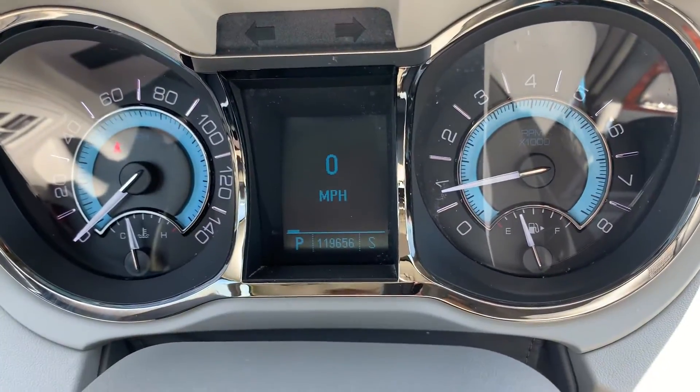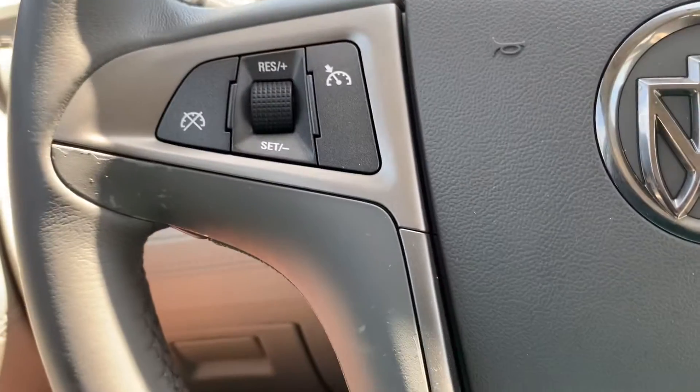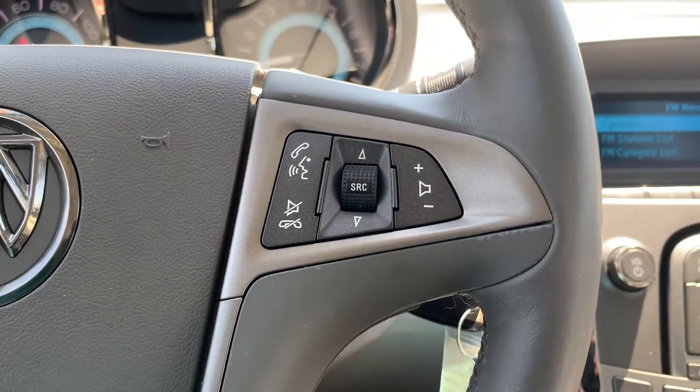Got a little over 119,600 miles on it. Cruise control. Audio controls.